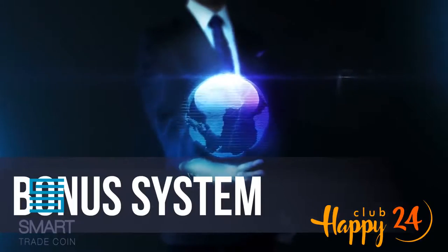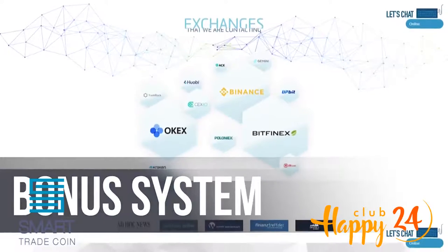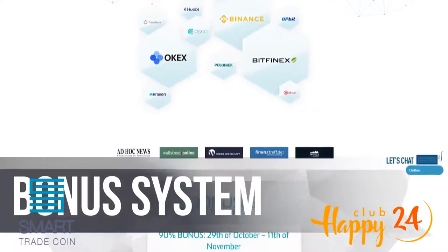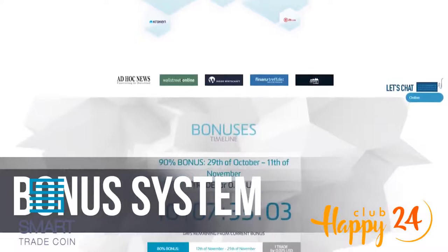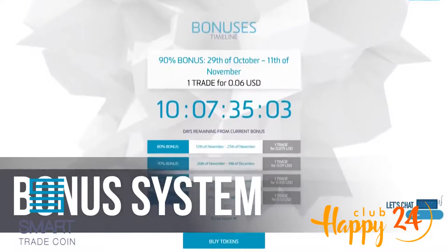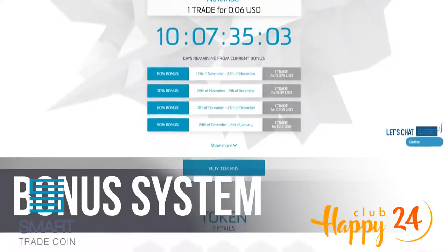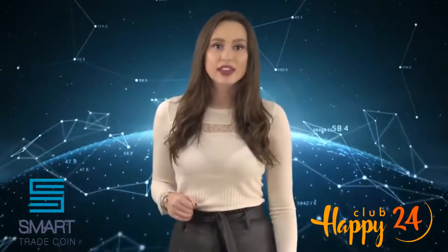During the pre-ICO and ICO periods, from the 15th of October 2018 to the 15th of April 2019, early participants who purchase TRADE will benefit from the bonus system: 80% bonus from November 12th to 25th, 70% bonus from November 26th to December 9th, 60% bonus from December 10th to 23rd, and 50% bonus from December 24th to January 6th.